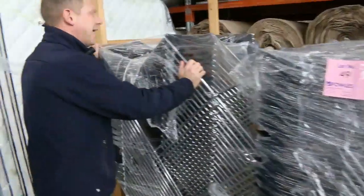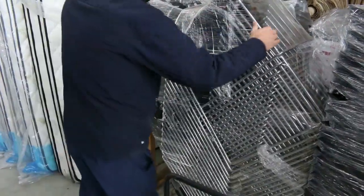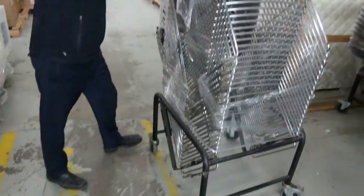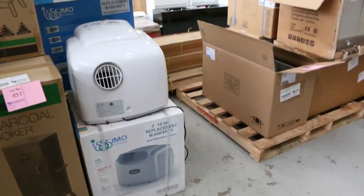This is a good one — ex-hire chairs, and you get, I think, 20 chairs on a trolley. So if you've got a function centre or whatever, these would be fantastic. That's 20 chairs right there — a really good way of doing it. Nice modern looking chair, and again unreserved, so the highest bidder gets to take those home or back to the office.